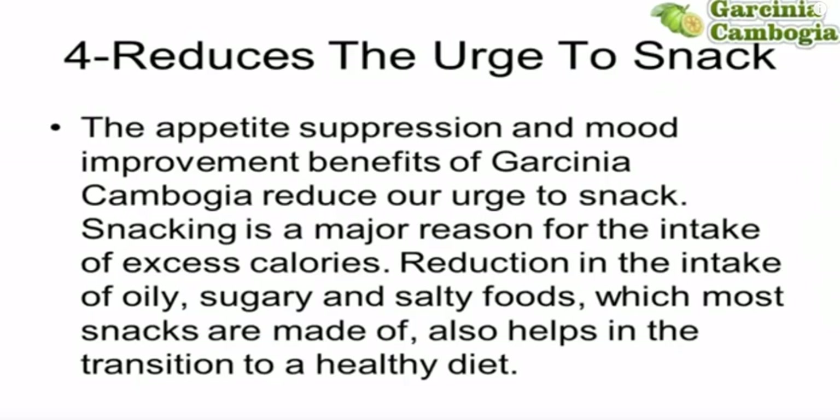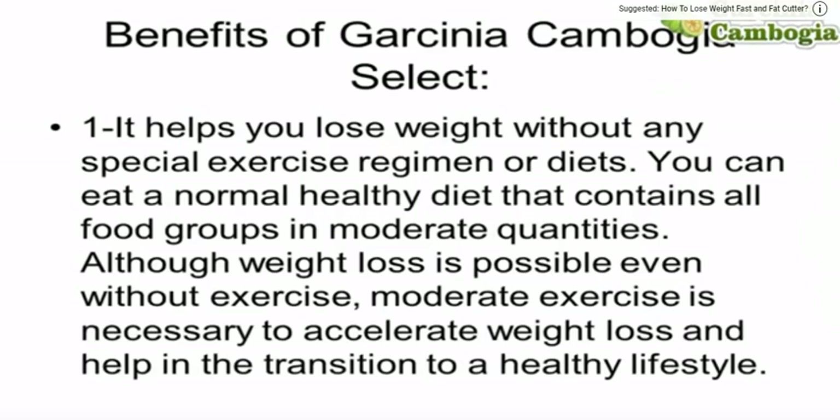Benefits of Garcinia Cambogia Select: it helps you lose weight without any special exercise regimen or diets. You can eat a normal healthy diet that contains all food groups in moderate quantities. Although weight loss is possible even without exercise, moderate exercise is necessary to accelerate weight loss and help in the transition to a healthy lifestyle — which is, of course, what you are seeking.